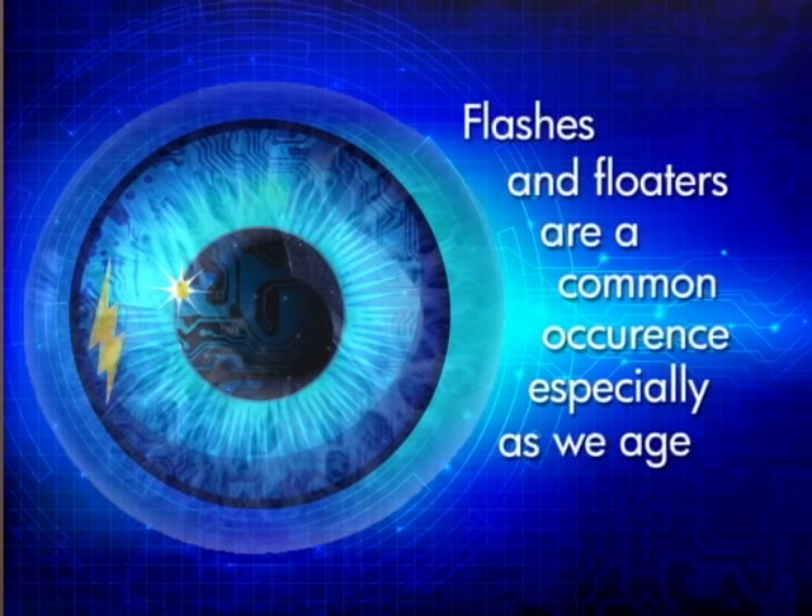Hi, my name is Dr. Lindsay Kibler from Strohacker Vision Care, and today I'm going to be talking about flashes and floaters. Do you ever see any little spots or squiggles in your vision, or do you ever see any flashes of light off to the side of your vision? This is what we call flashes and floaters.